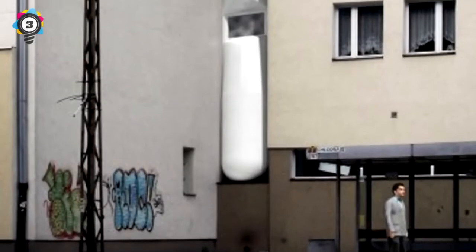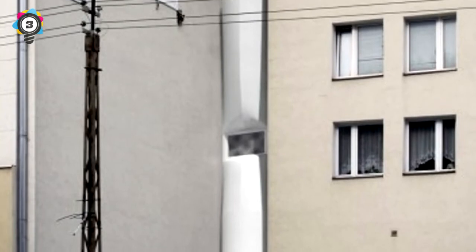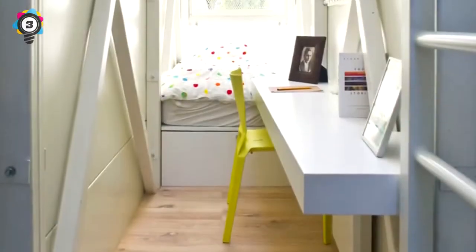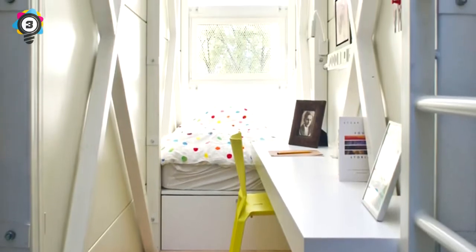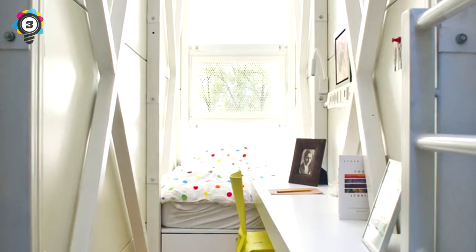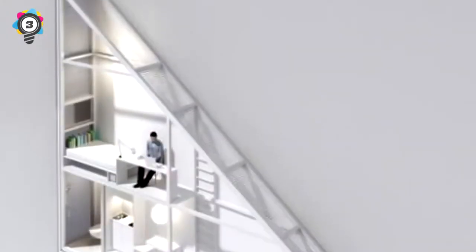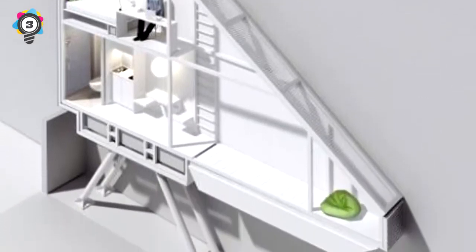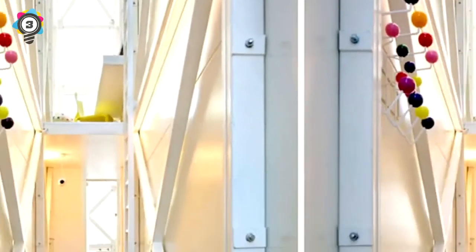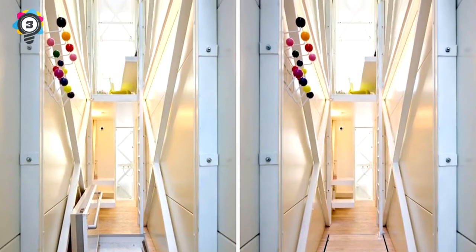3. If you have claustrophobia, look away now. This Polish narrow house is the epitome of small space style. Designed by Jakub Szczesny of Centrala, this 1.2-meter-wide studio is wedged into a gap between two buildings and takes up a total of 14 square meters of once-unused space. Israeli writer Edgar Keret enjoys a tiny kitchenette, dining area, bathroom, bedroom and desk — all in an area just over a meter wide. In the bedroom, a 1-meter-wide mattress and desk get plenty of light from the translucent front facade.